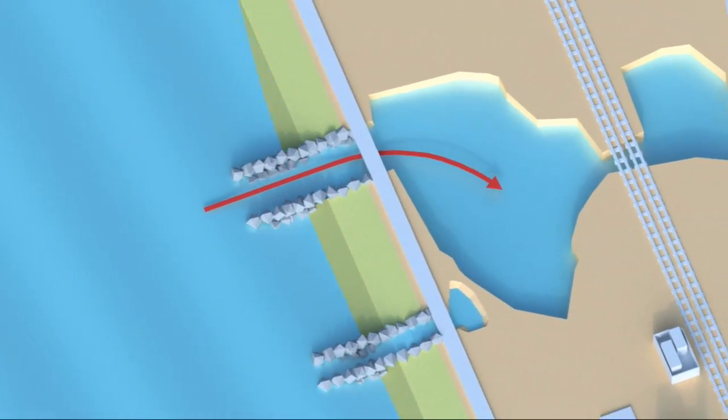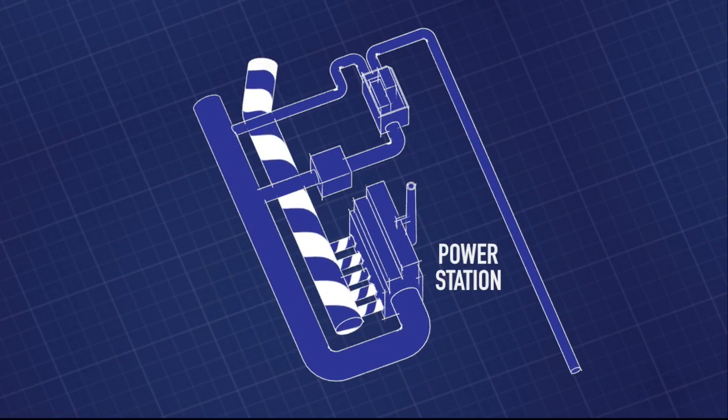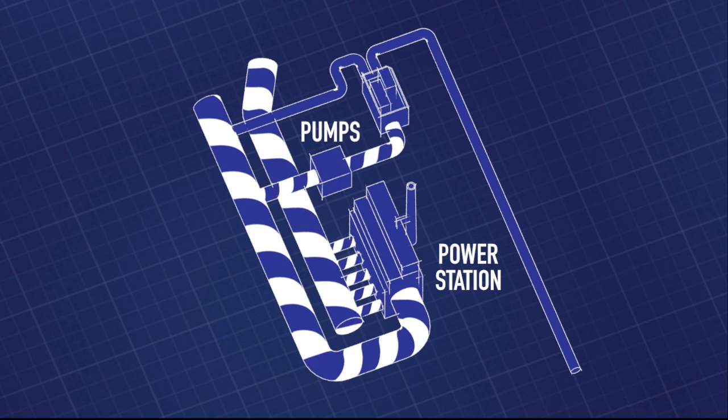400 to 600 million gallons a day are drawn through the Agua Hedionda Lagoon into the nearby Encina power station to act as coolant. After the warmed water exits the power station, pumps draw 104 million gallons a day for desalination.